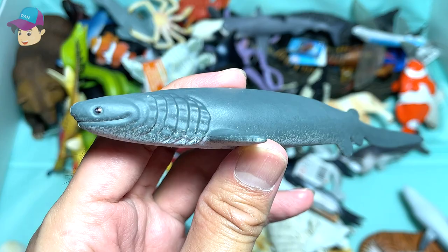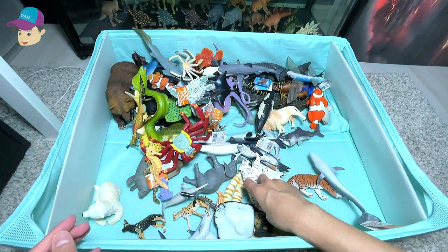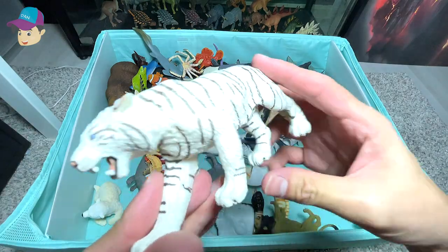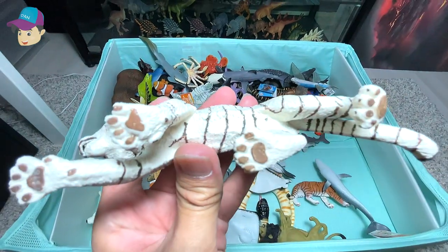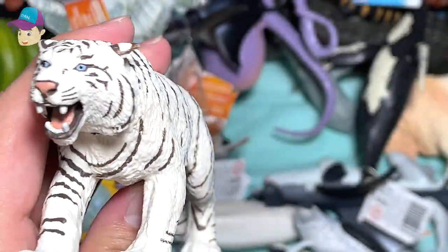This is a really weird looking and interesting looking shark. It is known as a frilled shark. A white Bengal tiger — yes, that's right. Take a look at this, a really beautiful one.